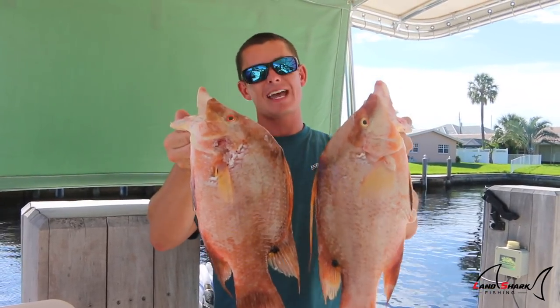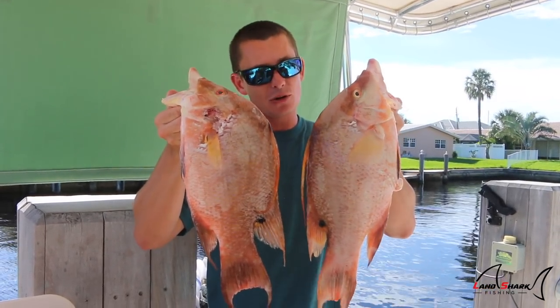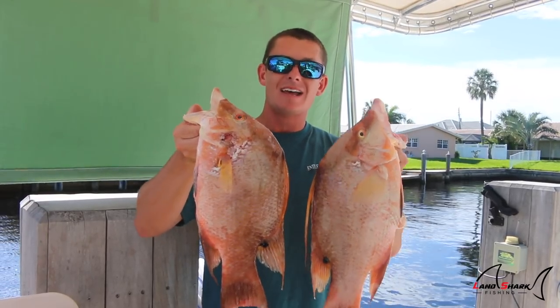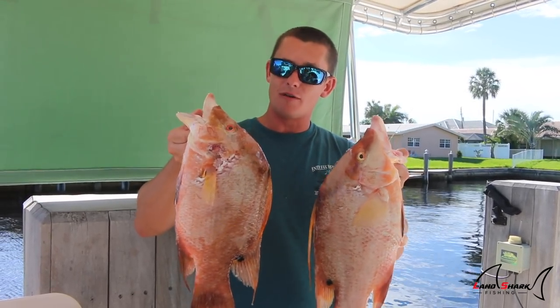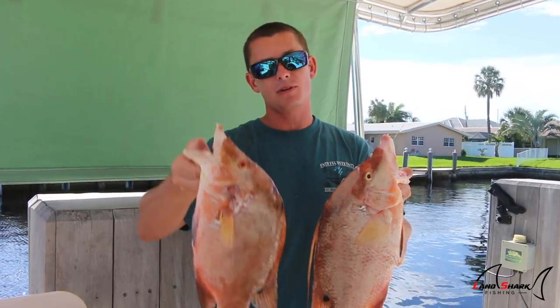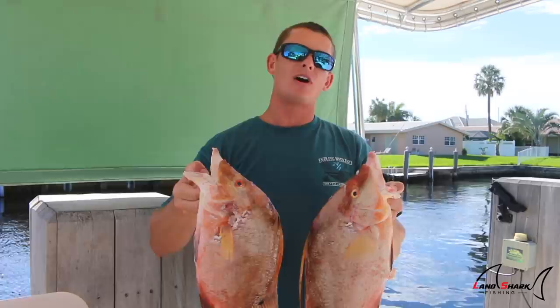What up guys, Victor here, and the fish that I have in my hands are hogfish — two of the most beautiful and tasty fish you guys can possibly get your hands on. The clips you're about to see are of me, my girlfriend, and our really good friend's adventure shooting them underwater on our wonderful trip to the Bahamas.